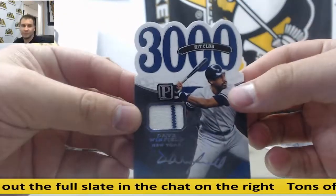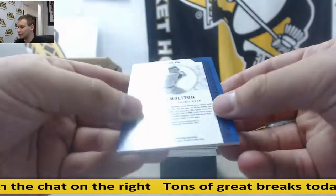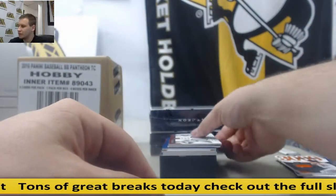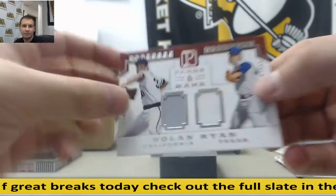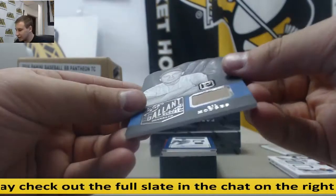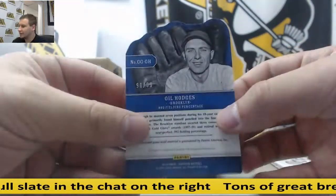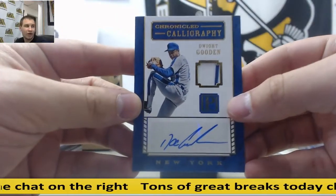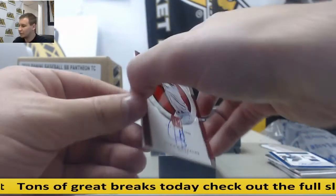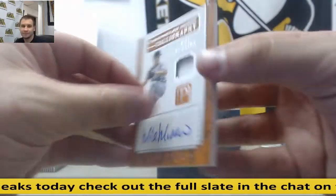Jersey Dave Winfield, $1.99. Bat Relic dual Paul Molitor, $1.99. Jersey Cal Ripken, $1.99. Dual Jersey Nolan Ryan, $1.99. Bat Relic die cut — actually that's a glove, I believe — Gil Hodges, $1.99. Jersey Auto Gold Dwight Gooden, 13 of 25. Autograph Juan Gonzalez, $1.99. And Jersey Auto Mike Mussina, $1.99.